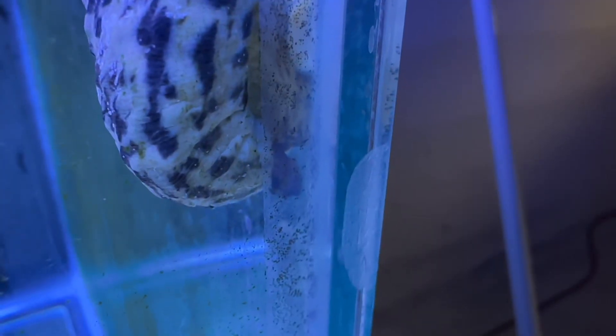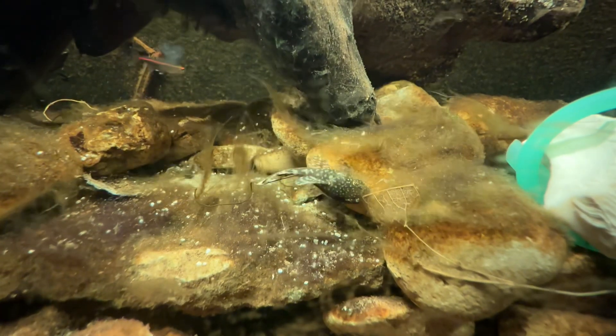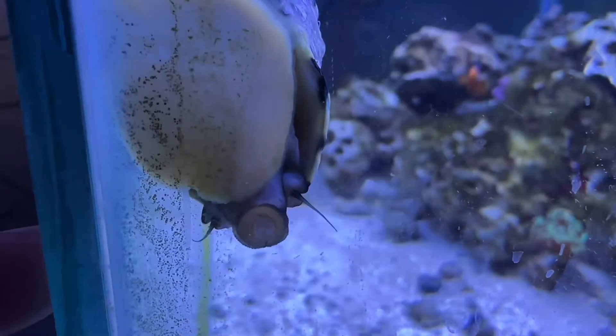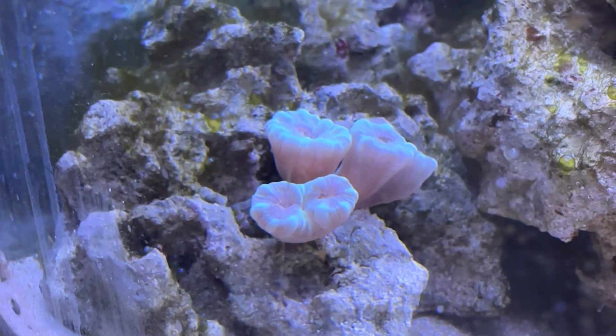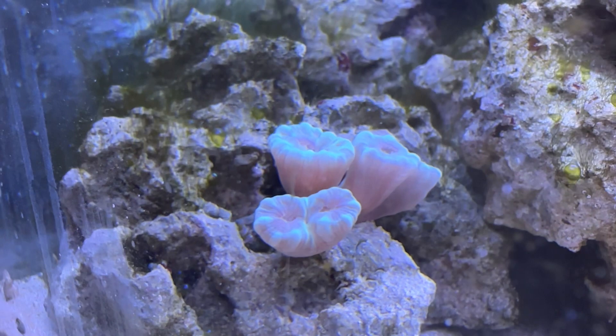Things like anthias are four to five inches on the smaller side — about the same size as clownfish. Clownfish can live in a 20 to 30 gallon tank happily, but an anthias needs at least 125 gallons. You could get away with 90 gallons depending on the species, but most of them need 125 gallons or more. So now that we've covered tank size and fish size, what's next?